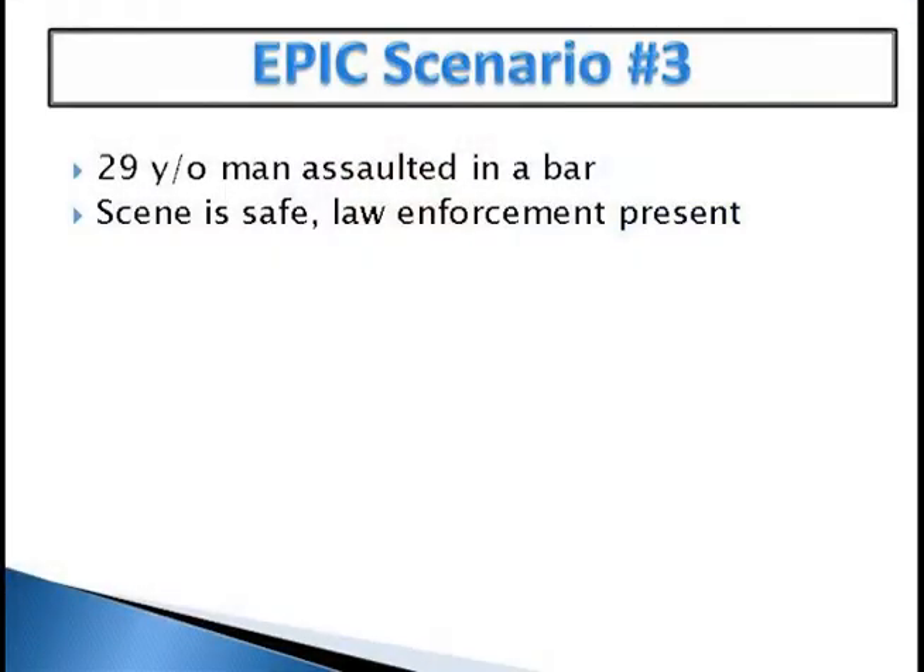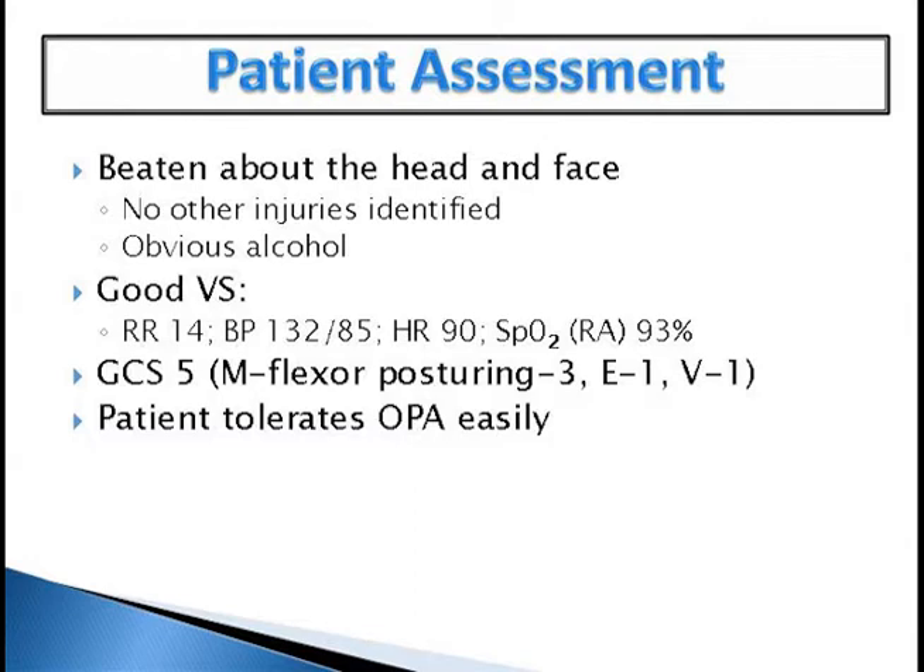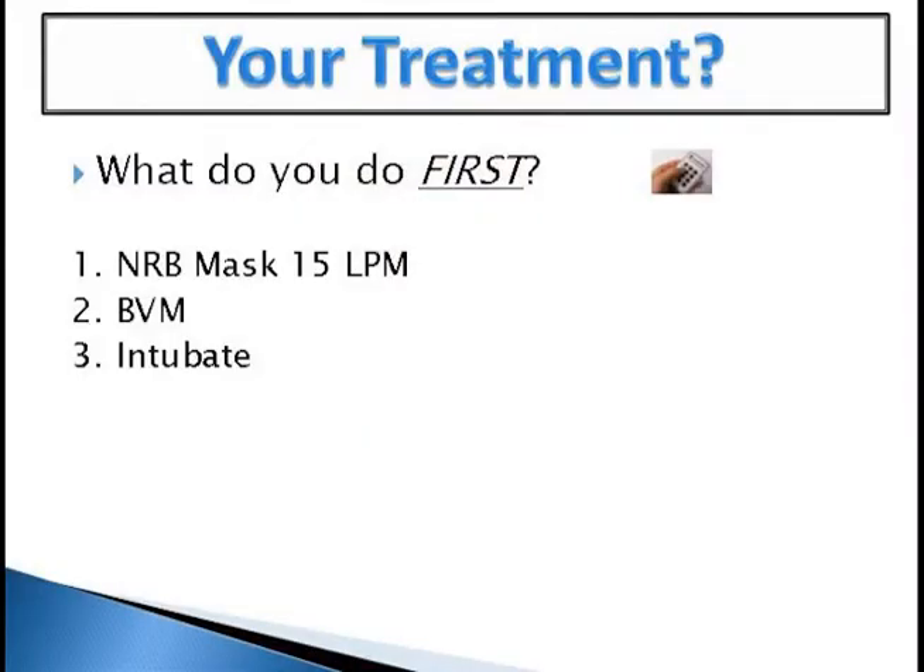Scenario three — this is something very, very rare. A 29-year-old man assaulted at a bar. The scene is safe. He's beaten about the head and face, no other injuries identified, obvious smell of alcohol. Vital signs visible, room air pulse ox of 93% — that catches your attention. GCS of five, he's posturing, and the patient tolerates an oral airway. After c-spine, what do you do first? Non-rebreather mask — good.